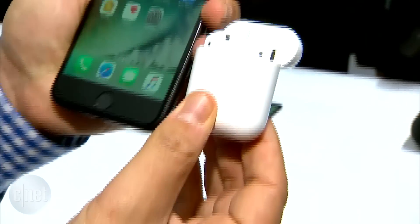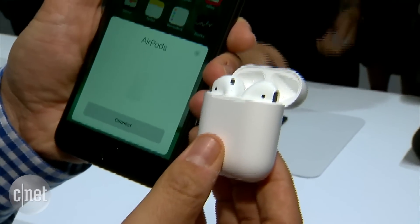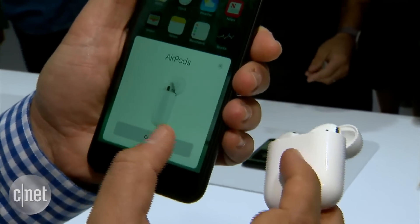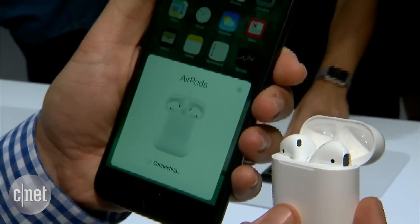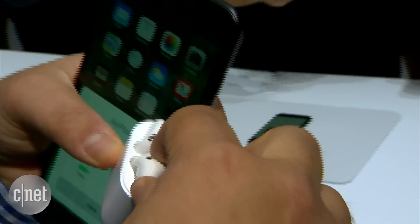AirPods are wireless. They automatically pair with the iPhone, and you can pop them out, put them on, connect them instantly, and enjoy higher fidelity audio, according to Apple, with five hours of use.